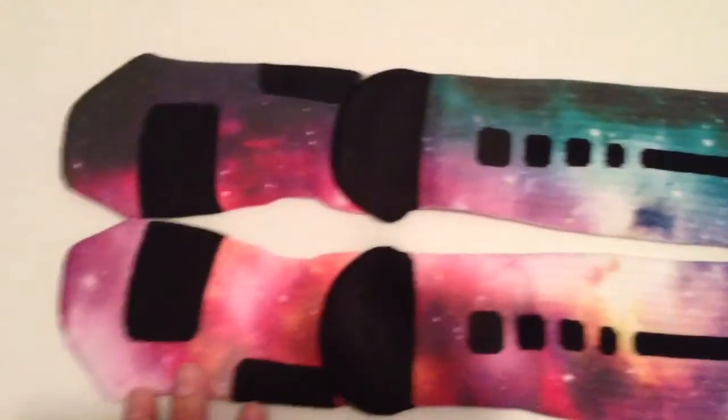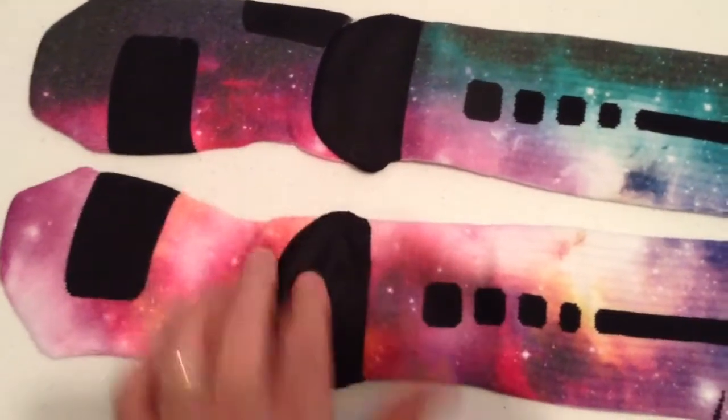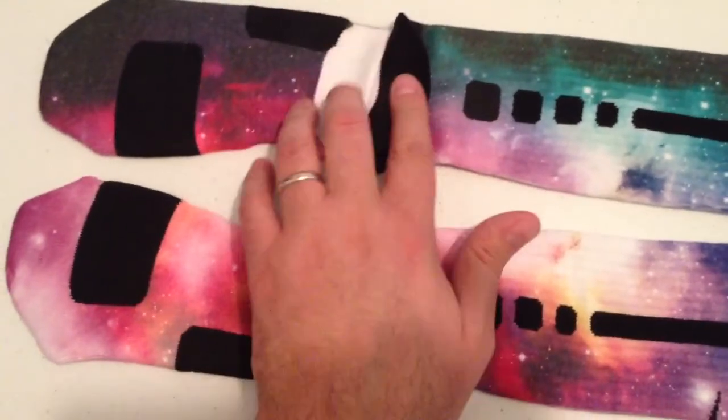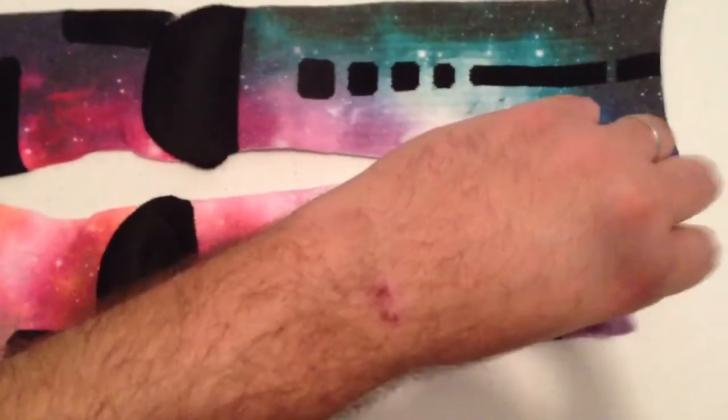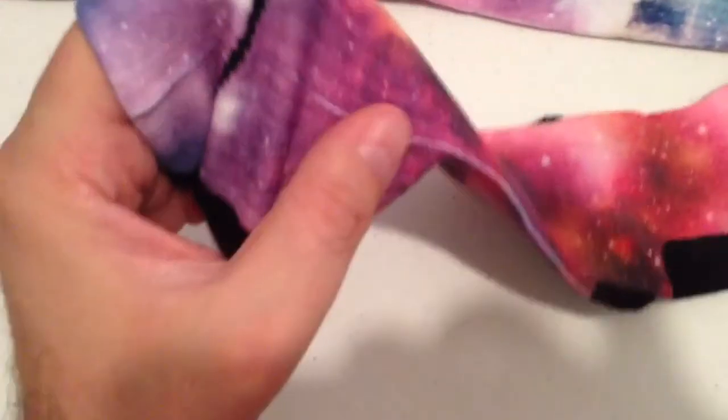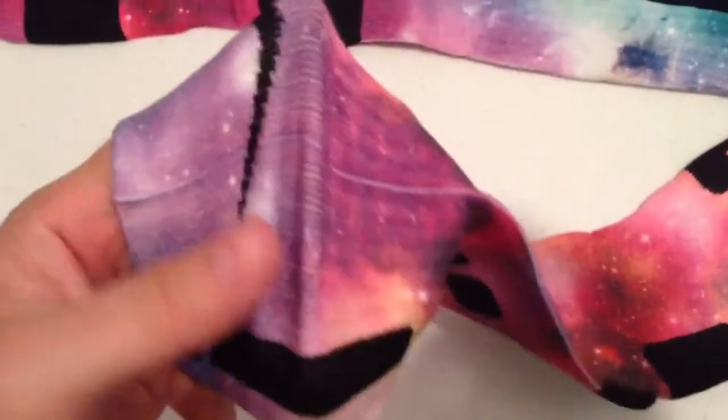These are the backs. We can't print right here, but it's in the bottom of the foot so you can't see it anyway. We try to minimize this line right here. We do some pre-stretching so that way when you're wearing them they look good.